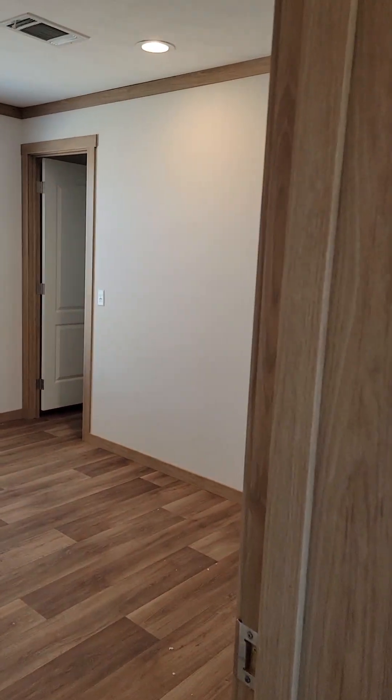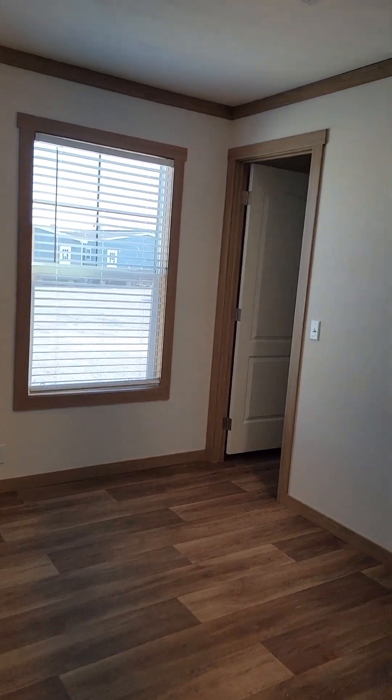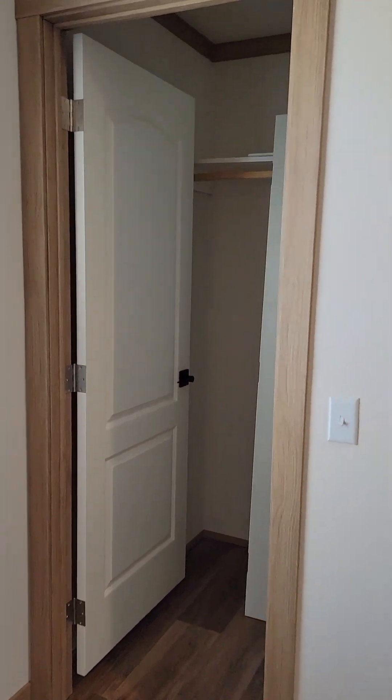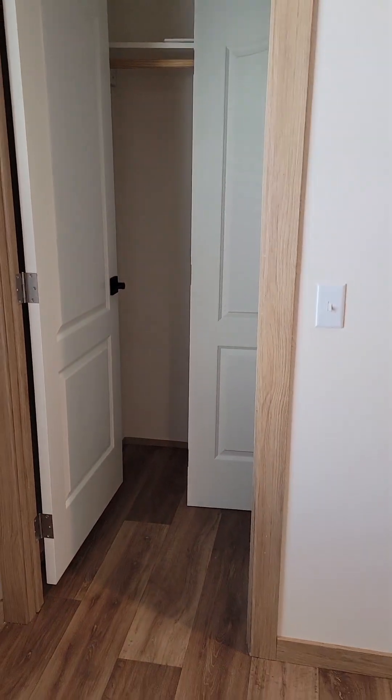Let's look at the bedrooms real quick. This factory is always known for really great bedroom sizes. This one is 12 and a half by about 10 and a half, and great walk-in closets — big, big, big walk-in closet. There you can see the depth of it, so really nice spaces.